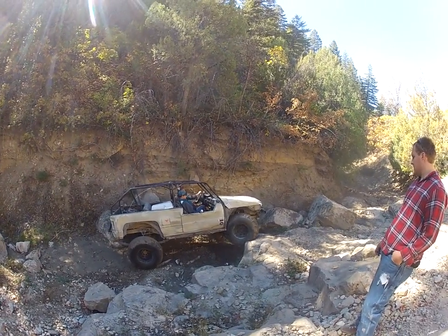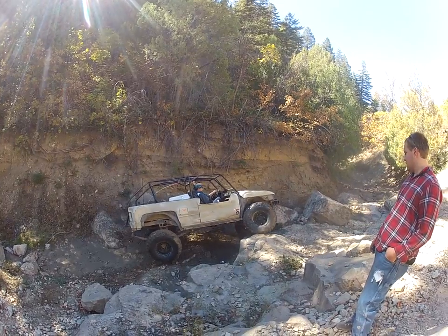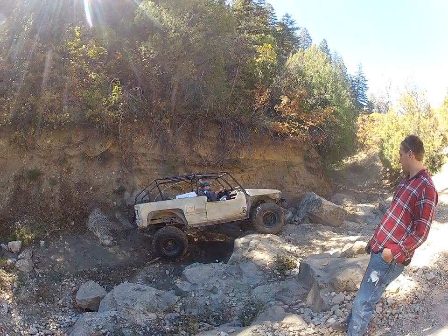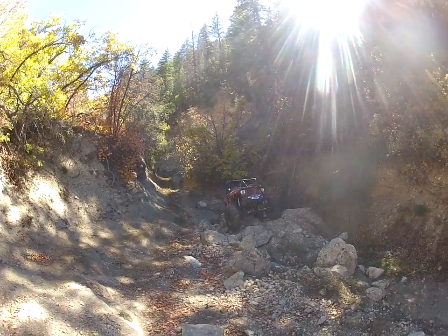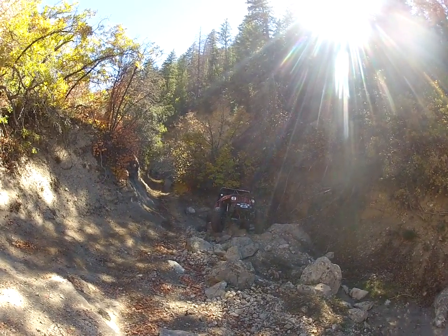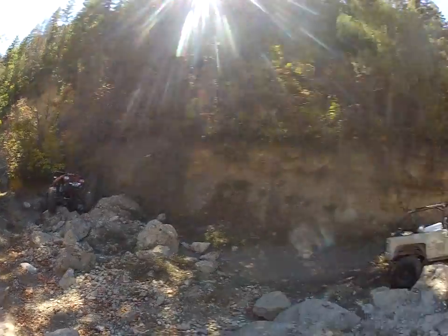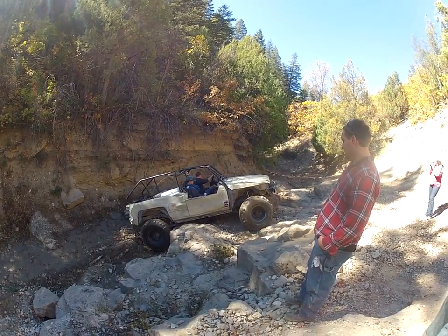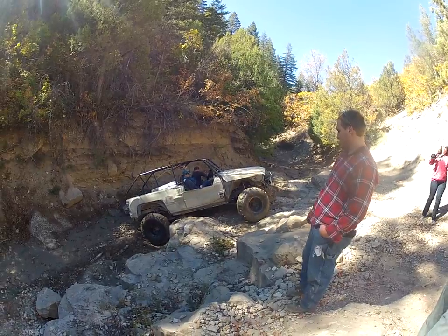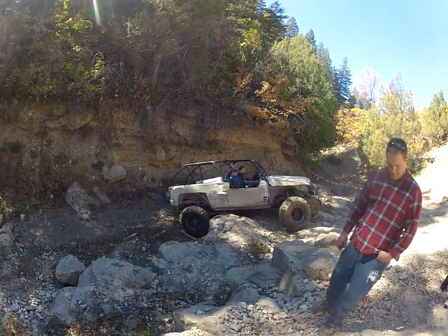When you take it out and wheel it one good trail it'll look exactly the same. It's been up here way too many times. It seems like a pretty good trail look. I rolled it really hard down in Cedar City in Cavedon.